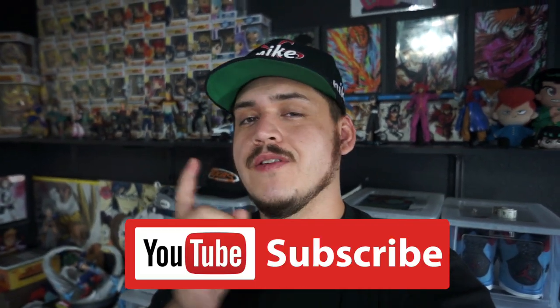What is up guys, welcome back to another trip to the thrift. If you guys are enjoying the videos, hit that like button — it lets me know and it helps the channel grow. Go ahead and drop a comment down below; I try to respond to all the comments I can. Hit that sub button if you guys are not already. Let's go see what we can find this week.